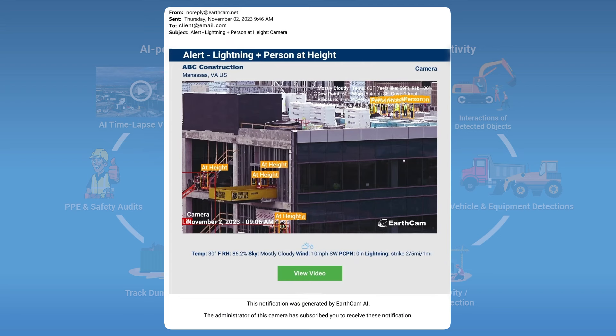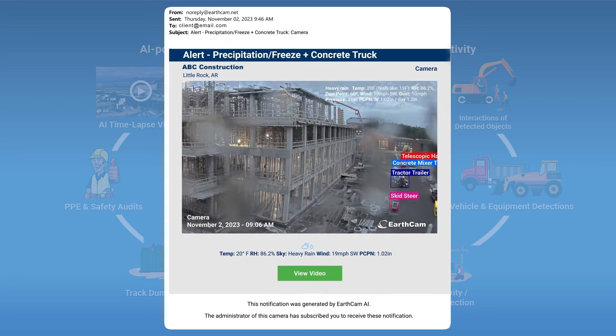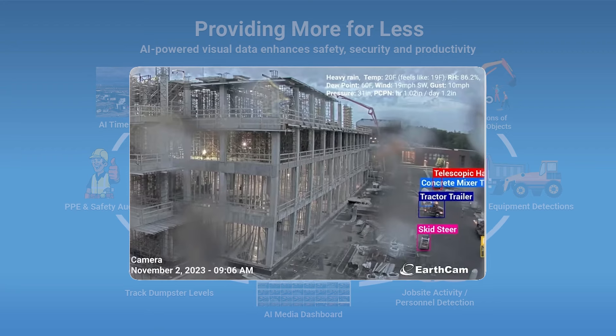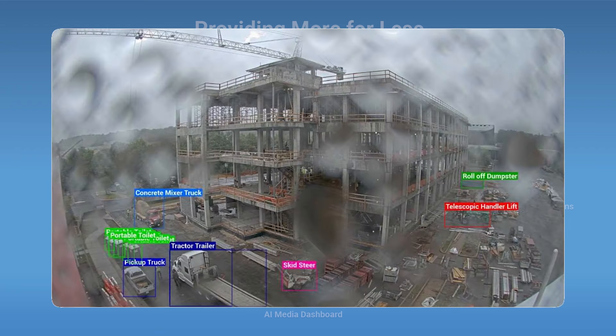We combine the insights gathered from object detections with our weather alerts as well. For example, if we see that someone is working at height and we know there's lightning in the area, we can push a customizable alert to let you know those people may need to come down. Or similarly, if we know it's raining or below freezing and we see a concrete truck arrive on site, that's another condition which can trigger an alert to let you know it might not be the best day to pour concrete.